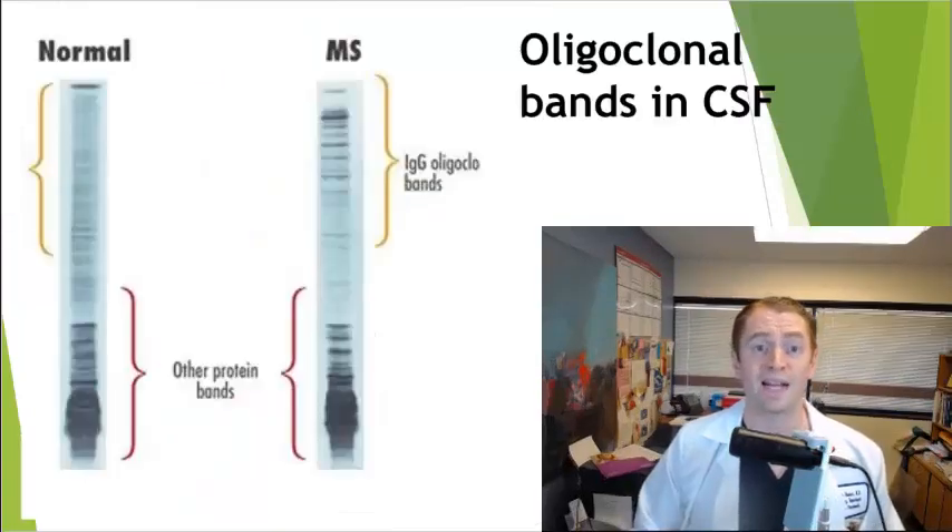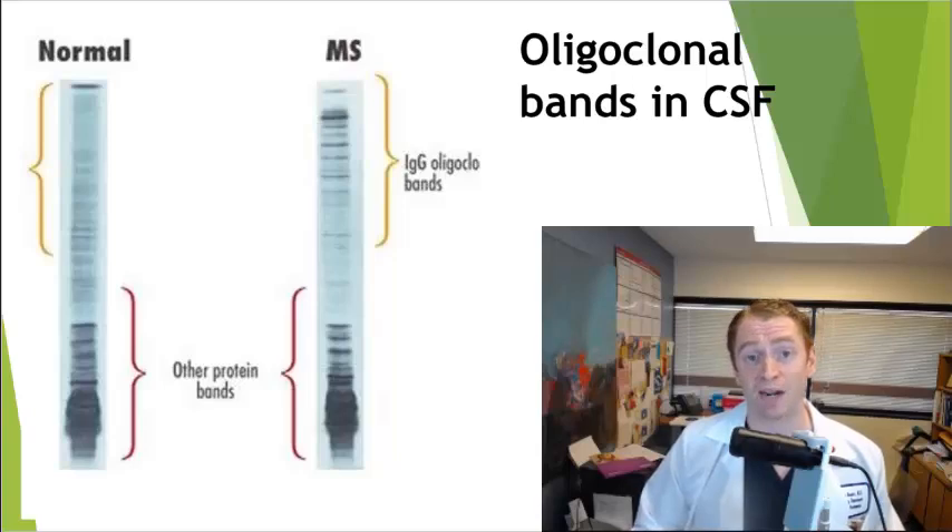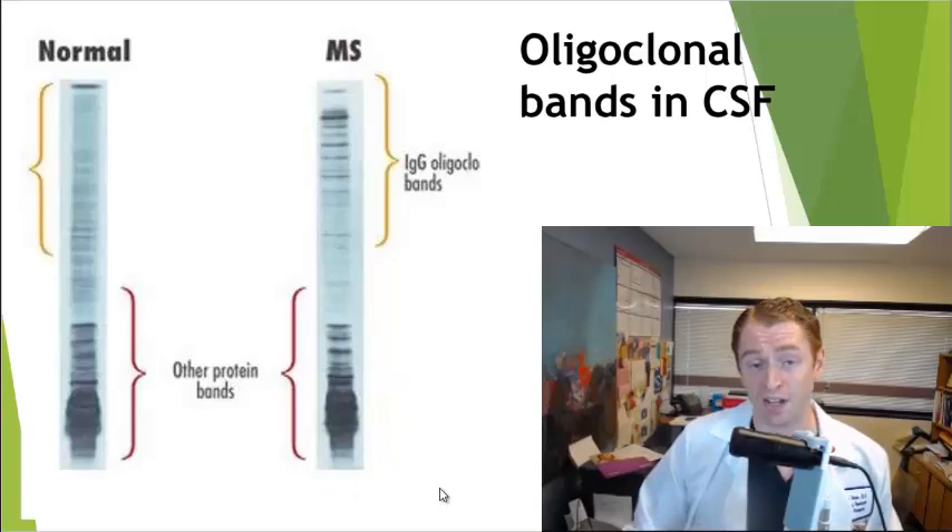The main biomarker of MS is oligoclonal bands in the cerebrospinal fluid, obtained by spinal tap. When this fluid is placed on a gel and exposed to an electric field — a procedure known as electrophoresis — you can see several bands known as oligoclonal bands. These correspond to abnormal immunoglobulins targeting antigens in the CNS not present in the blood.